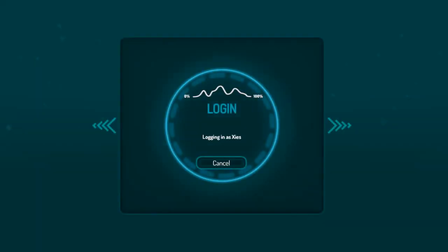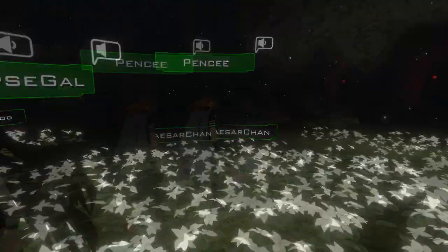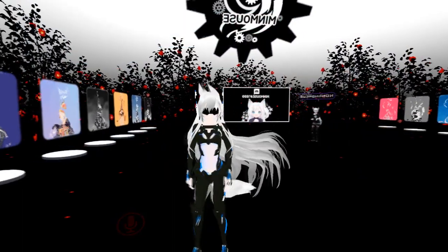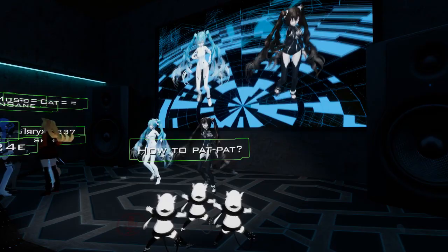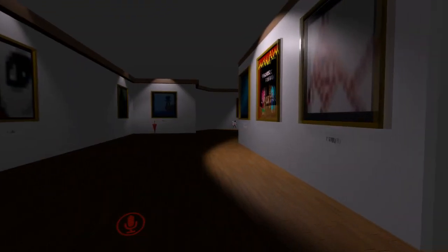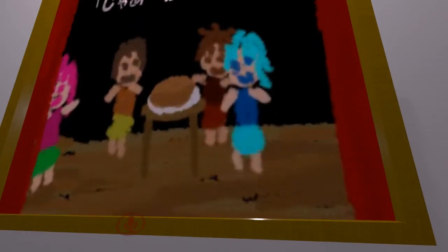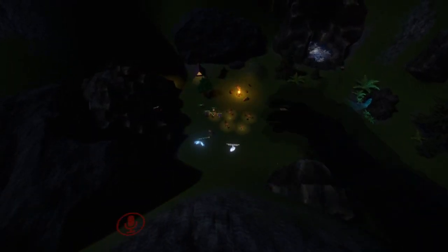VRChat is a free-to-play game known not only for its emphasis on social interaction between players, but also for its gaping openness for creativity on all fronts. From detailed avatars to the awe-inspiring worlds, people from the VRChat community can do some amazing things when they put their minds to it. Today, I'm here to take a closer look at some of the most beautiful worlds found in the game, and also to give some of these wonderful creators some credit for their impeccable work. Let's jump right into this.